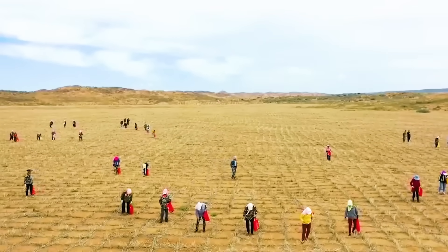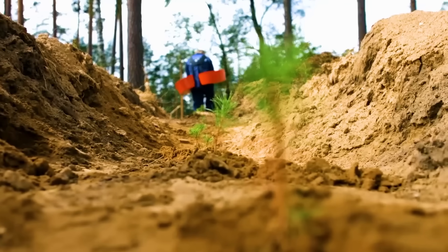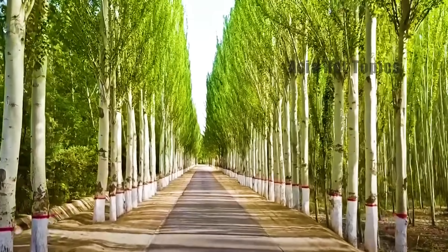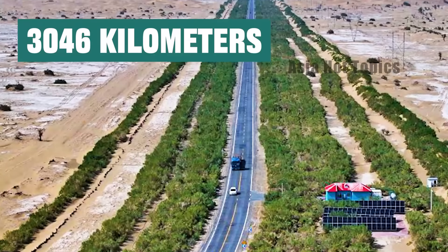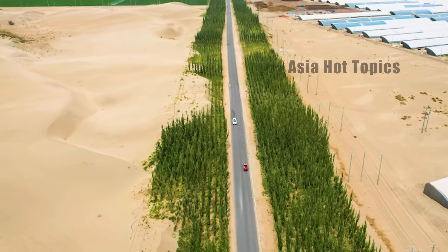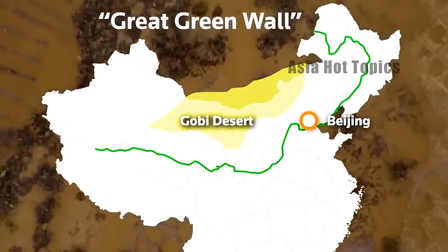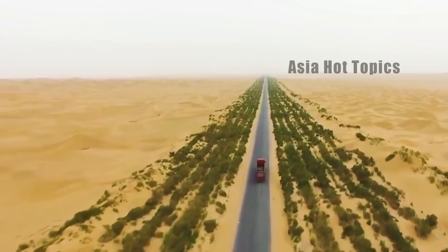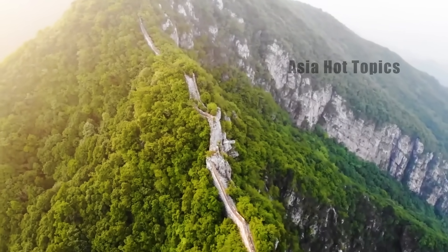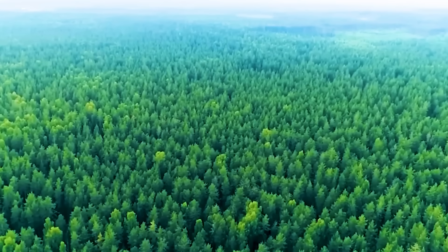In recent years, an amazing green revolution has been quietly taking place in China's vast deserts. In the second half of 2024, a 3,046-kilometer green ecological barrier in China's desert area finally completed the final splicing. According to US satellite remote sensing images, this has become the world's longest green ecological barrier around the desert, which can be regarded as a great achievement in the confrontation between humans and nature.